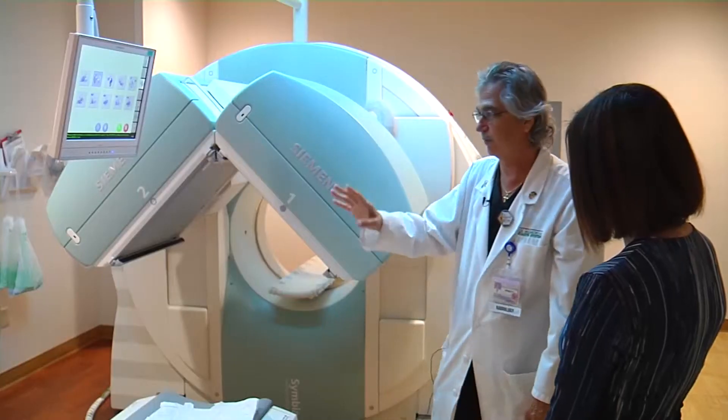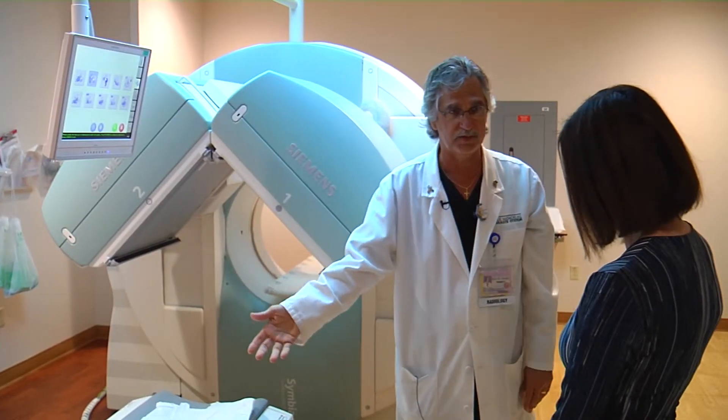We can look at how your heart functions. We can look at how your stomach works. We can look at how your kidneys function, how the brain works. So that gives us functional information as opposed to anatomy. The enhanced capabilities make for a better patient experience.